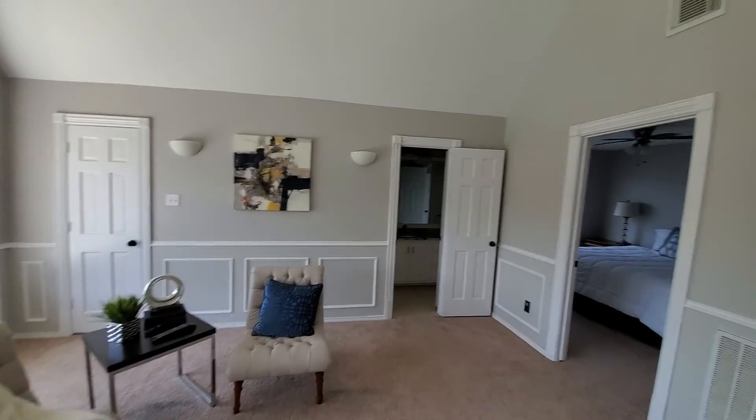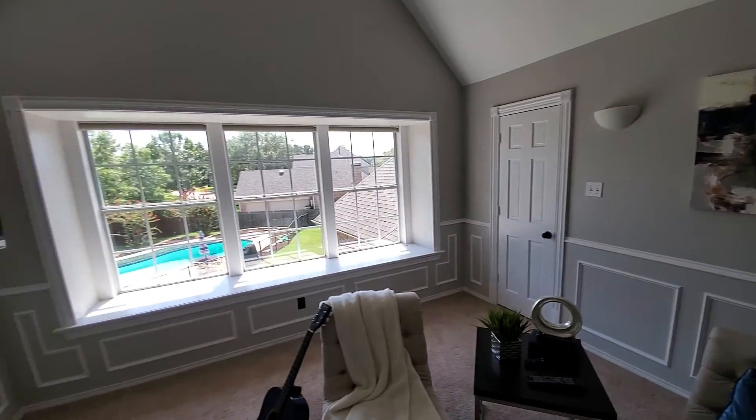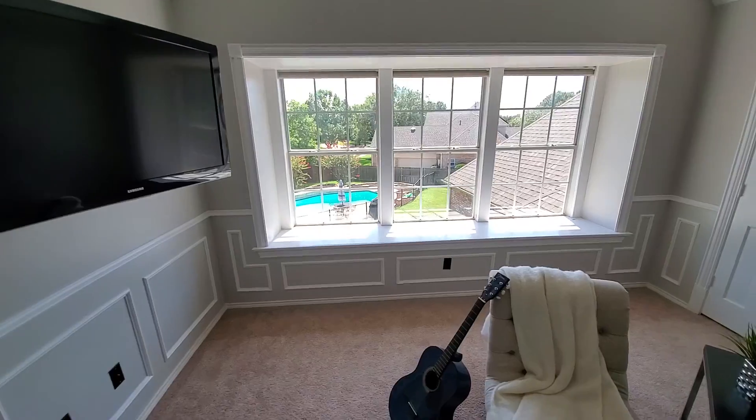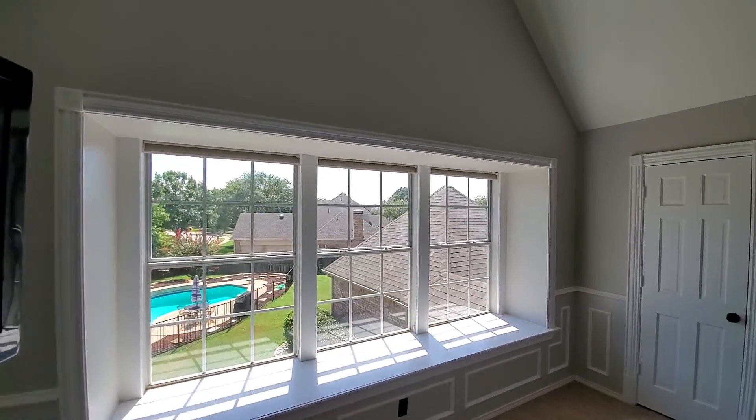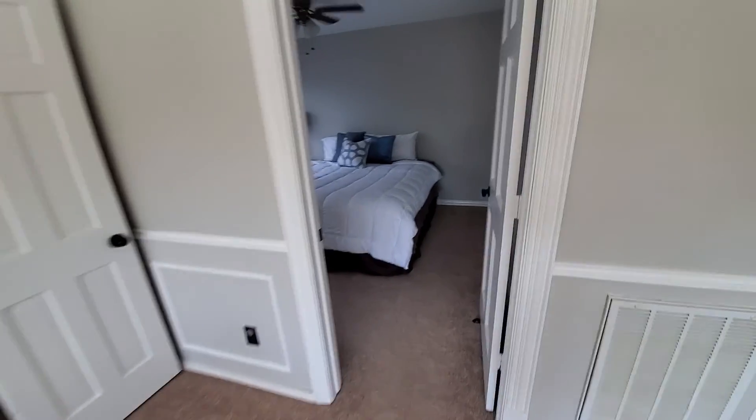So here you have a room — I guess it's a game room. It's pretty hot in here; I don't know if they have an issue with the air conditioning. Again, the windows — I could tell the seal is broken. And that's a bedroom over there.